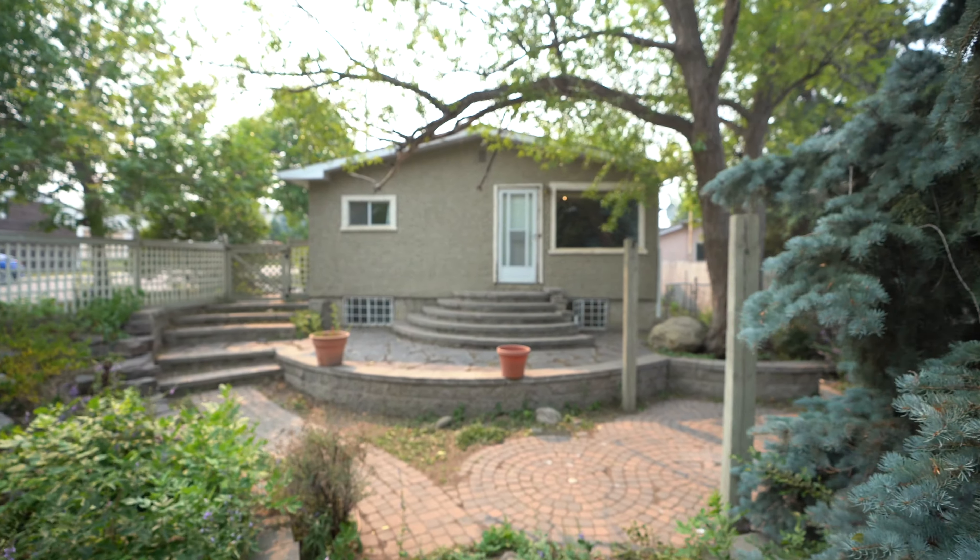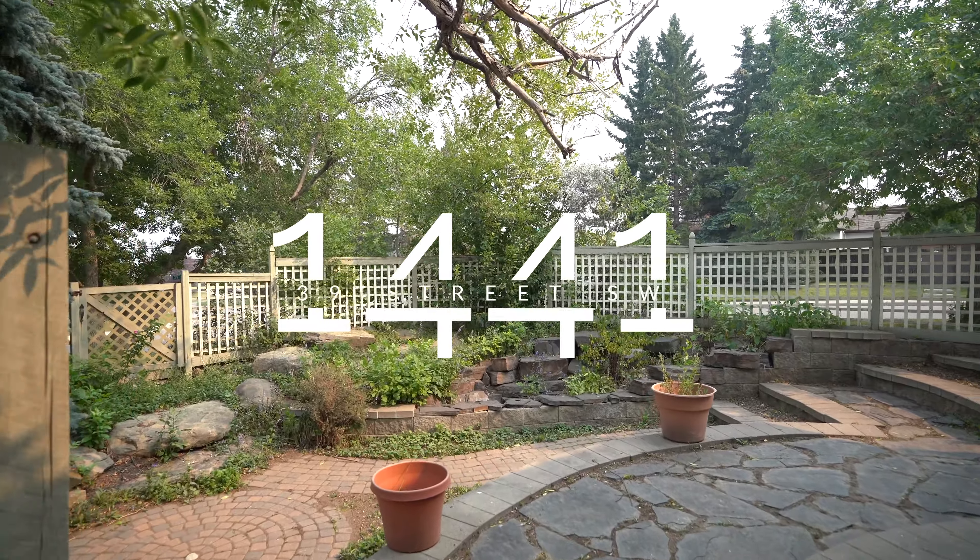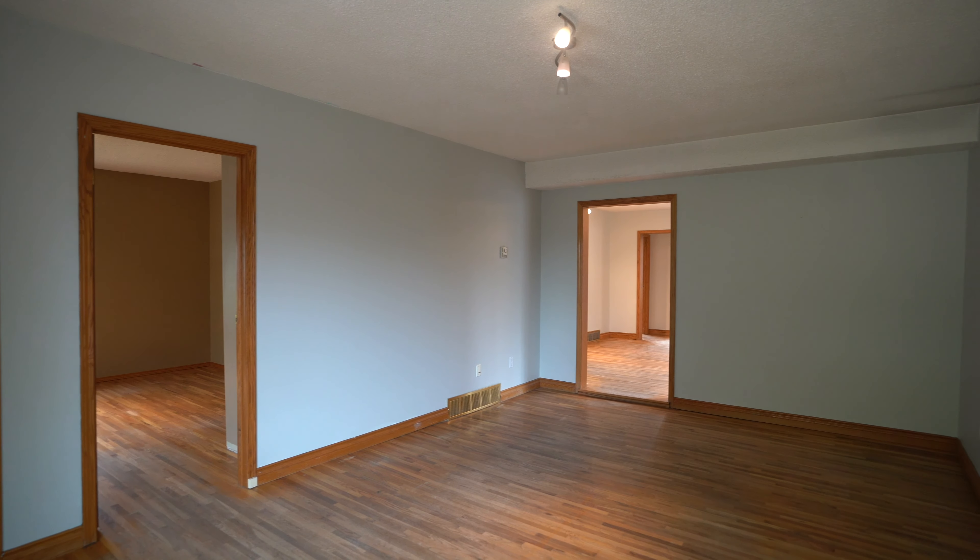This is Hannah with the McLaren Real Estate Team and The Real Estate Company. Welcome to your new home! We are here at 1441 39th Street Southwest — an unbelievable location. This is the perfect opportunity to either turn this into a family home or keep the full suite already set up in the basement.